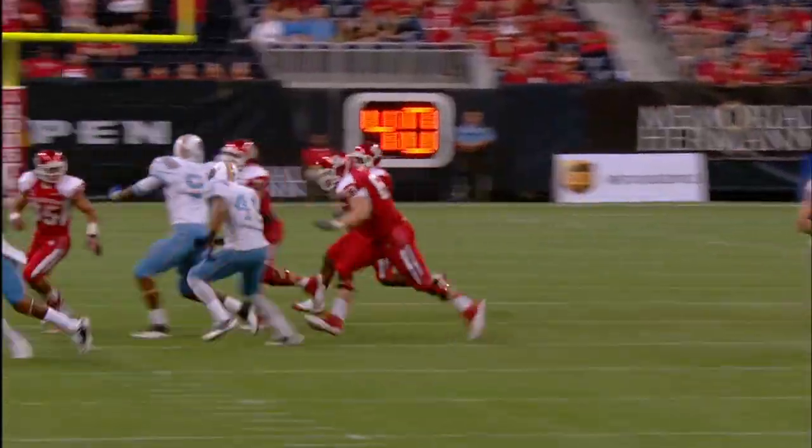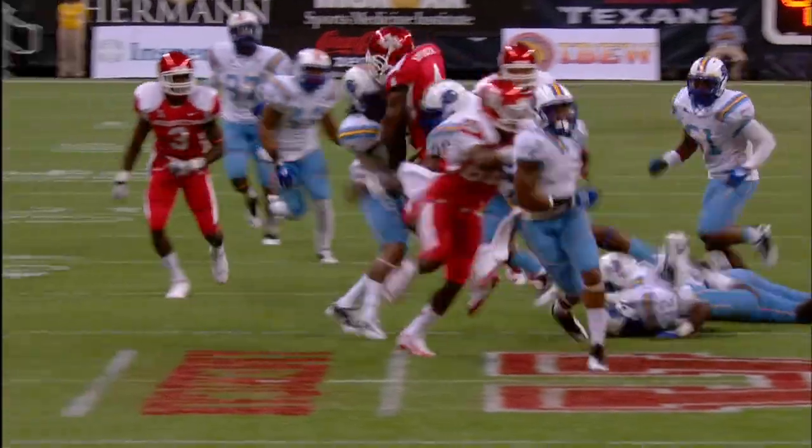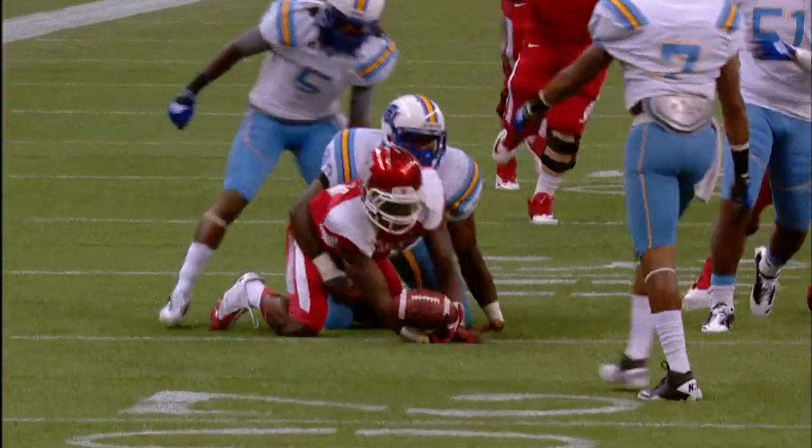Moving left to right, little shuttle pass inside. McDuffie cuts it up, down to the 30-yard line, inside the 30, down to the 25.